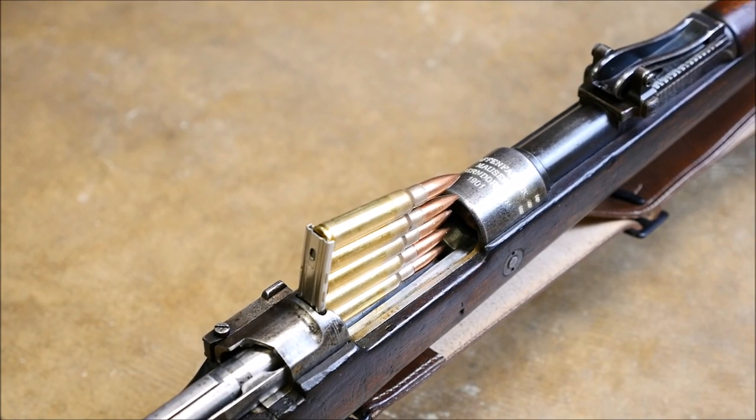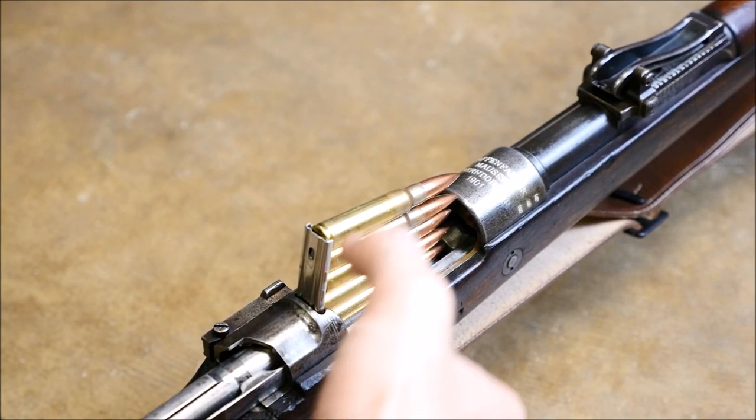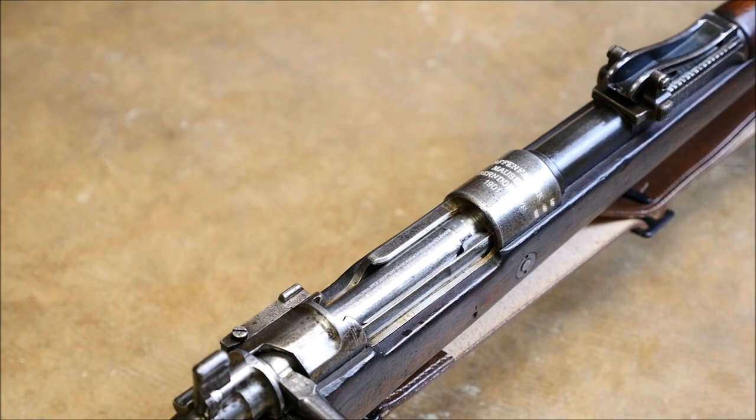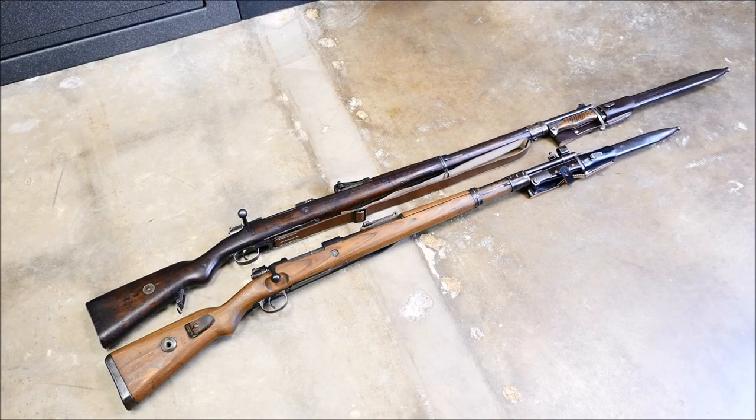Loading them is also very fast and simple. Paul Mauser invented the stripper clip, and it was introduced in the 1889 Belgian Mauser. You can see how quickly you can throw five rounds in it, as opposed to the Lebel, where you have to painstakingly insert each round, which is a real pain.